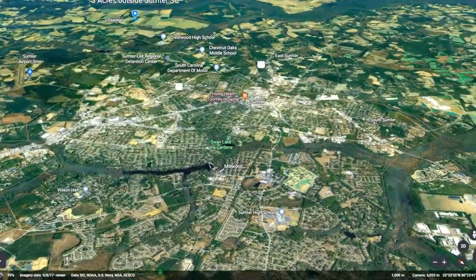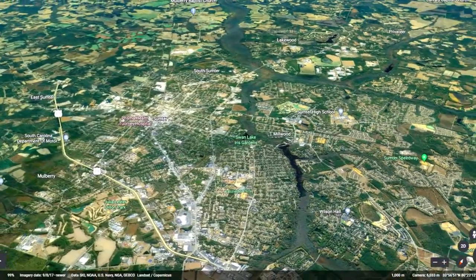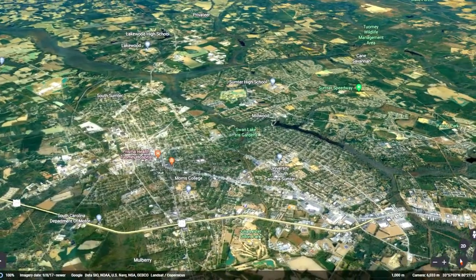You'll only be 12 minutes from Sumter, South Carolina, a beautiful town with great selection. Shop for groceries at Walmart or Aldi, grab a bite to eat at a local restaurant, and so much more.